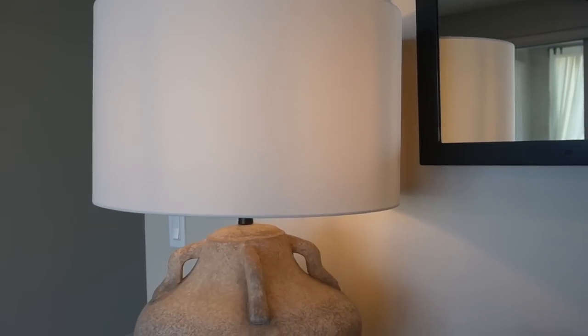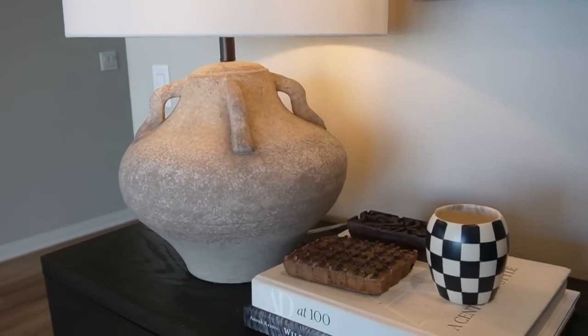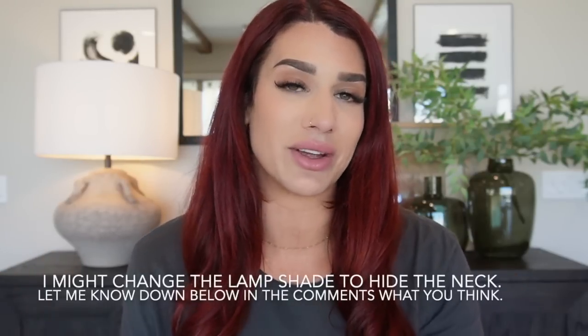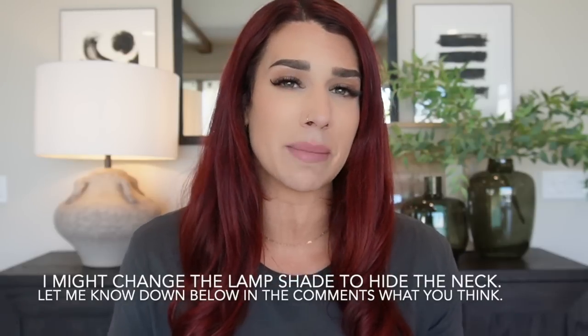I ended up taking a poll on my Instagram to get people's feedback on whether I should buy it, and I did. I love it — it is 100% an Amber Interiors, McGee & Co. inspired lamp. It was priced at $149, but I got online to find something equivalent and they are upwards of $400 to $500 for something very similar. It's heavy to the touch, big in size — so if you are looking for a really big oversized lamp, this is it. Chef's kiss. So happy I bought it.